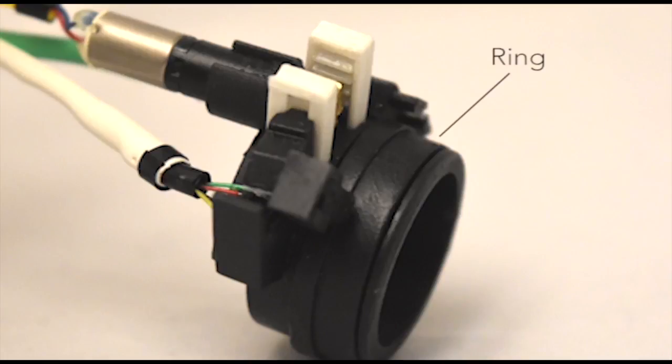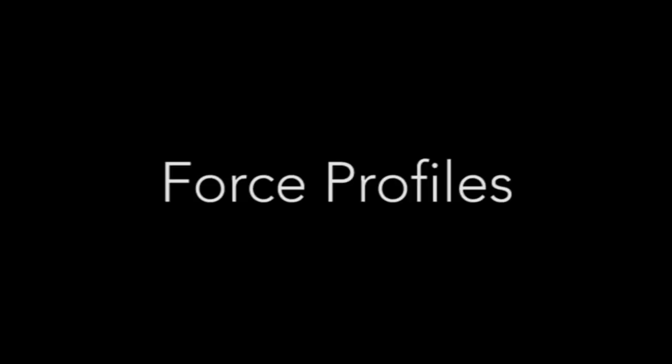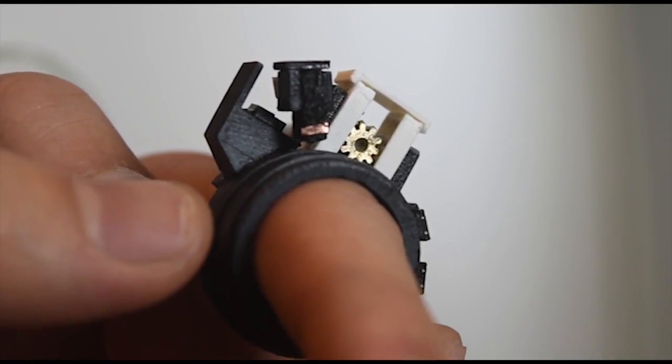Fricdio is composed of a ring, a braking mechanism, a motor that actuates the brake, and supporting circuitry. To demonstrate the capability of this new output channel, six force profiles were designed, implemented, and tested in a user study.